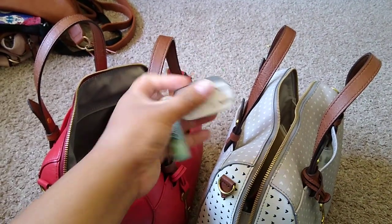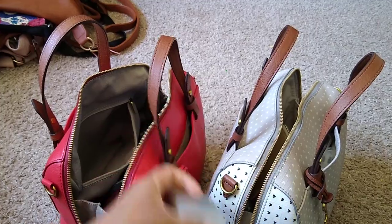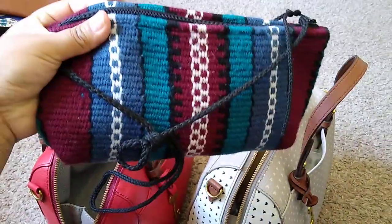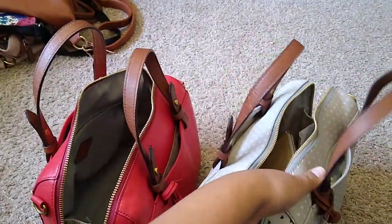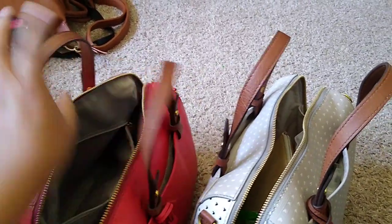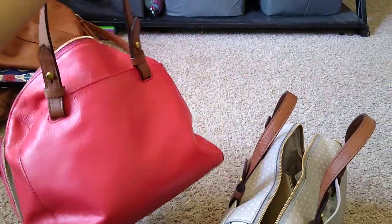I have a pen, chapstick again, and an adapter - a wall adapter so we can charge. I have my medication pouch in here and some candy - I can't say it out loud because my son is going to run in here. So that's what I have in my bag!